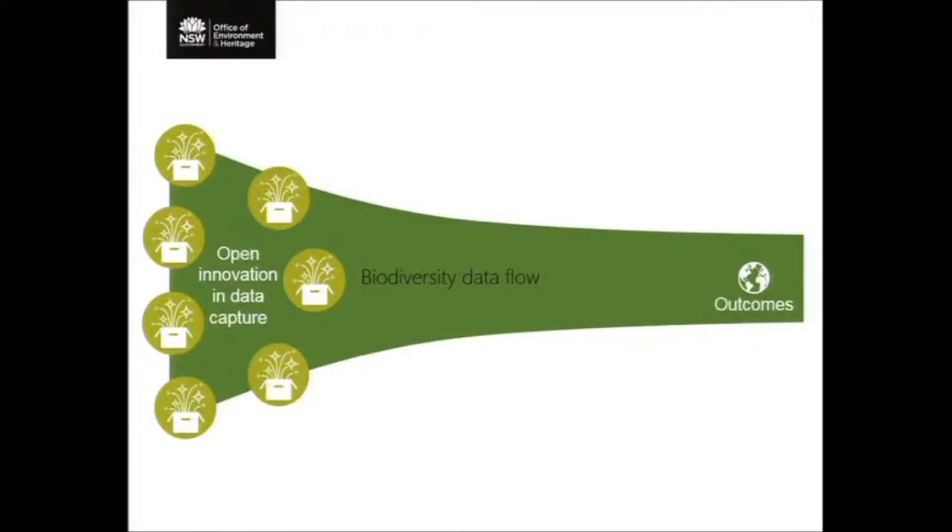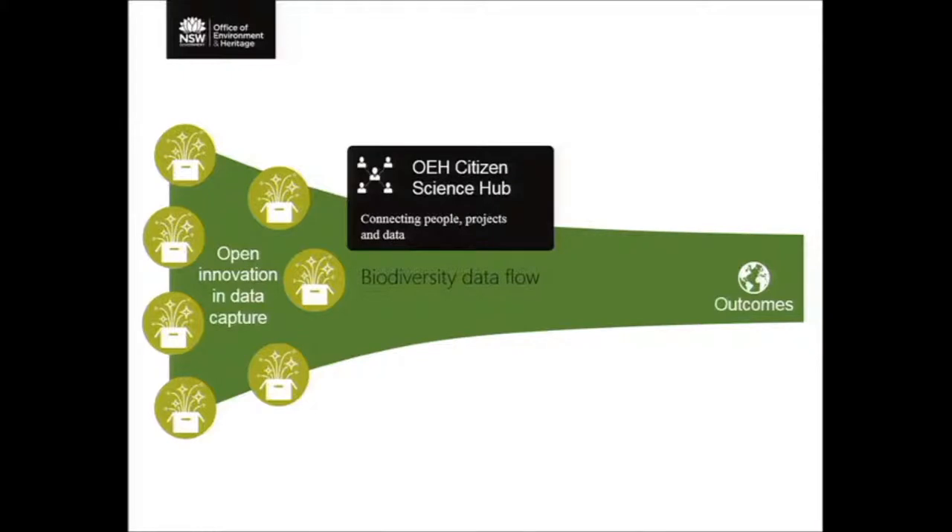The next big challenge we're very actively discussing is data. There's great innovation in all these citizen science projects and many different apps, but I've heard a number of people asking how we actually bring them together and where the data is going. In New South Wales, we're formulating the idea of developing an OEH citizen science hub which would be able to harvest all the different citizen science data, be a place where citizen scientists could get feedback, interact, and really bring everything together in one place.